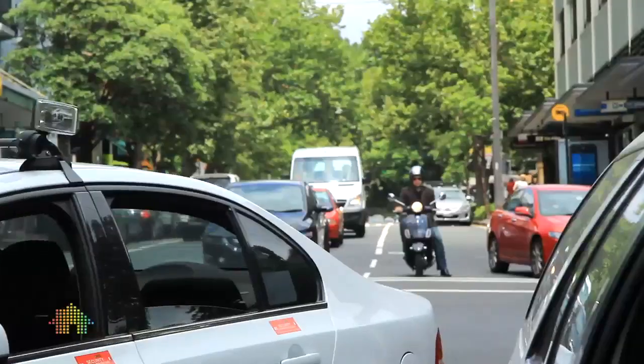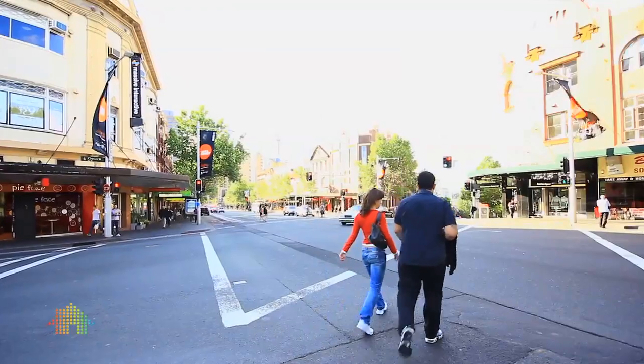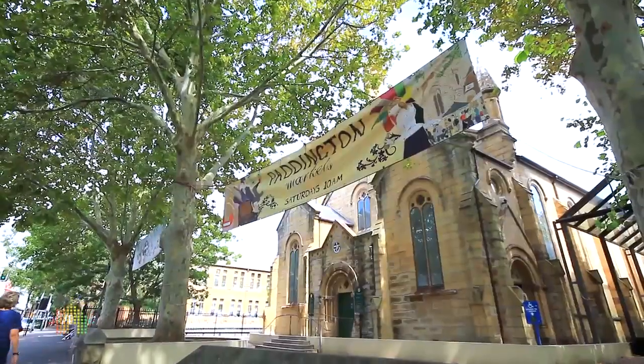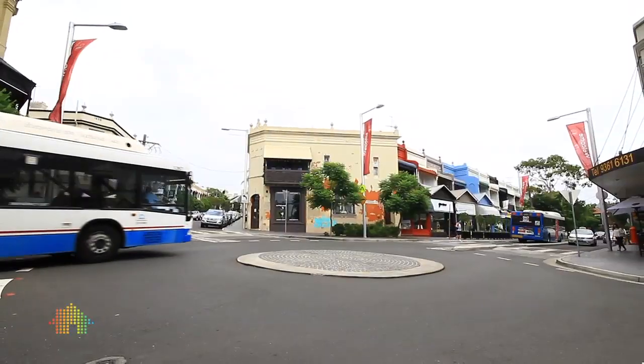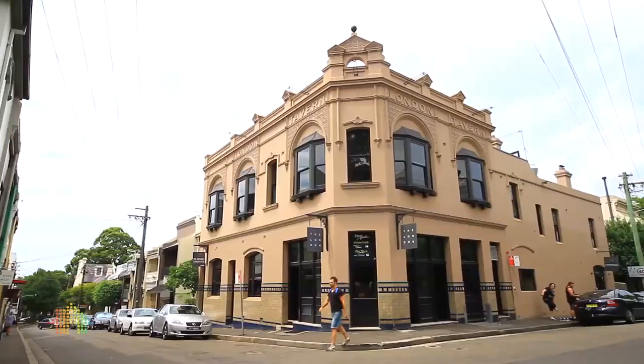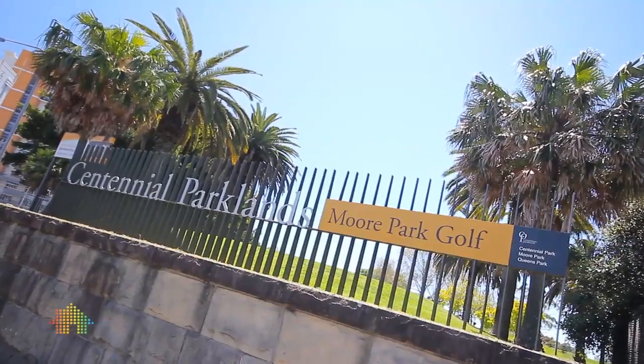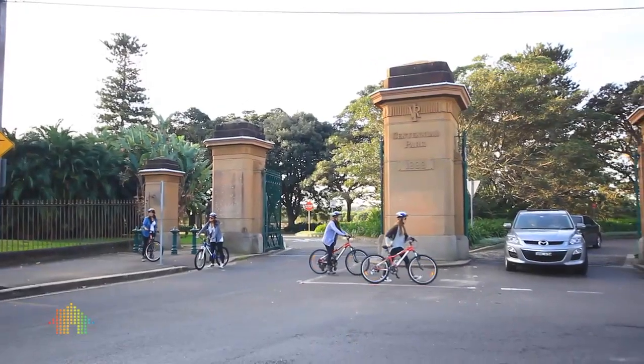Just meters from your front door is vibrant Oxford Street with a smart array of cafes, restaurants and boutiques, and of course Paddington Markets. Transport links to the city are just moments away, and for those of you who enjoy cycling, running or walking, beautiful Centennial Park is just a short walk from your door.